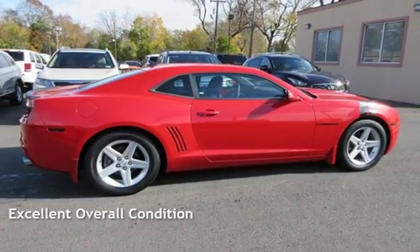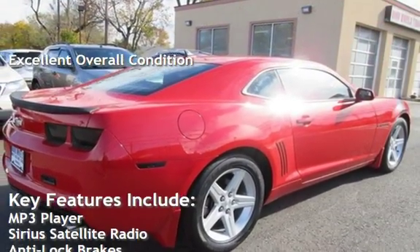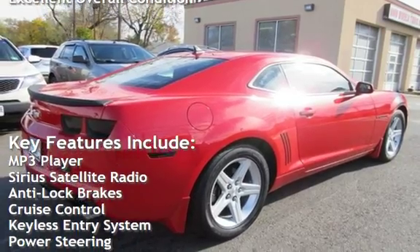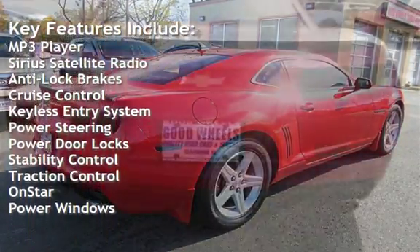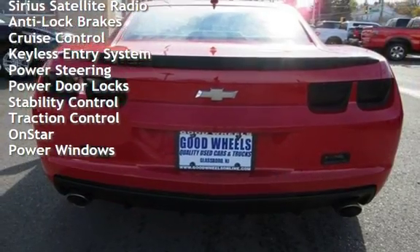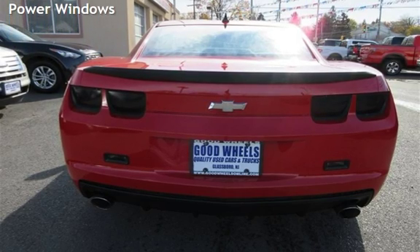This vehicle is in excellent overall condition. Key features include: MP3 player, Sirius satellite radio, anti-lock brakes, cruise control, keyless entry, power steering, power door locks, stability control, traction control, OnStar, and power windows.